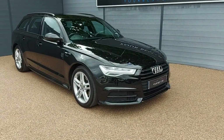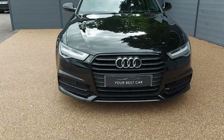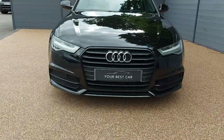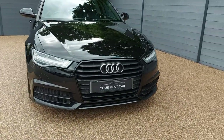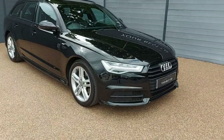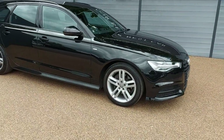Today we've got this stunning Audi A6 Avant S-Line. It's got a black front grille and full LED headlights. It's a very sleek, very smart looking car, presented in brilliant black solid paint.